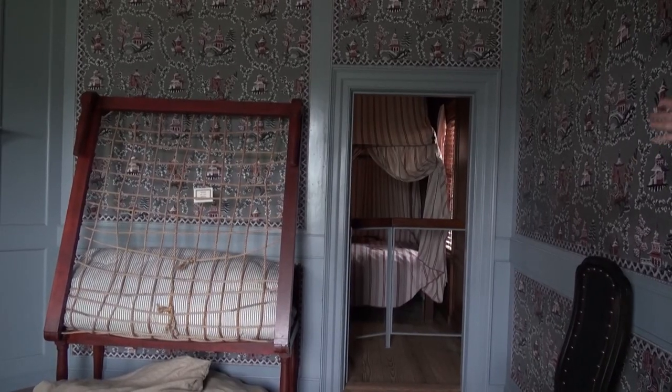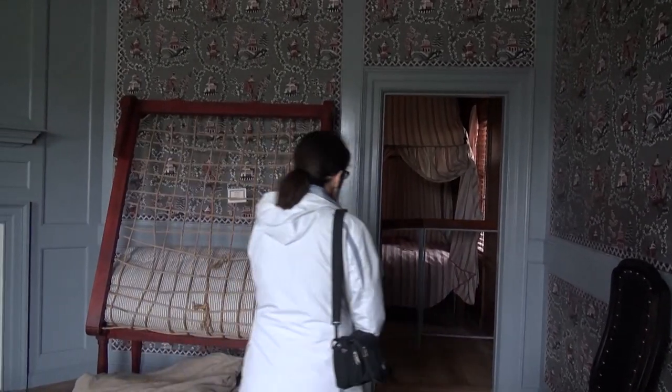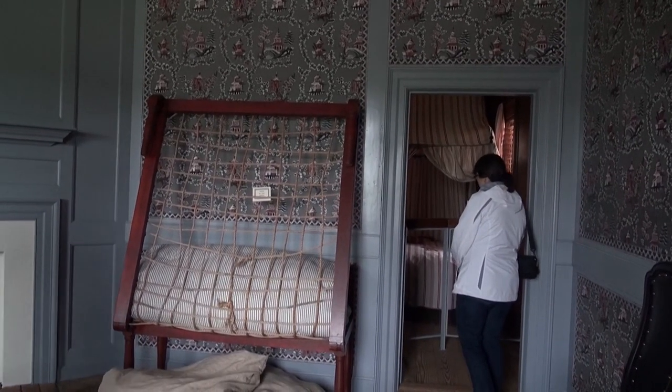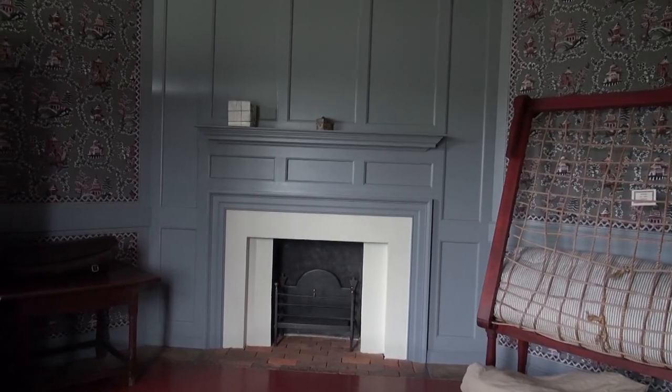The paneling in there — you can touch it — is over 200 years old, beautiful red oak paneling. There is an original 18th century guitar. The paint work in there is for Betsy; she'd be about 12 or 13 years old.